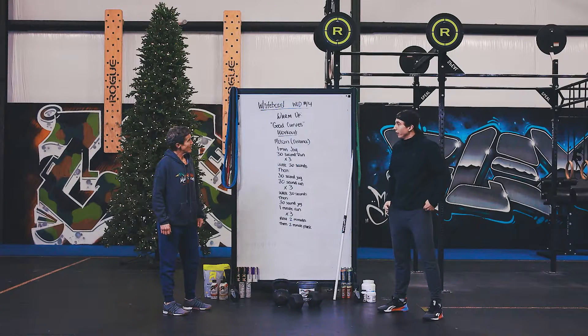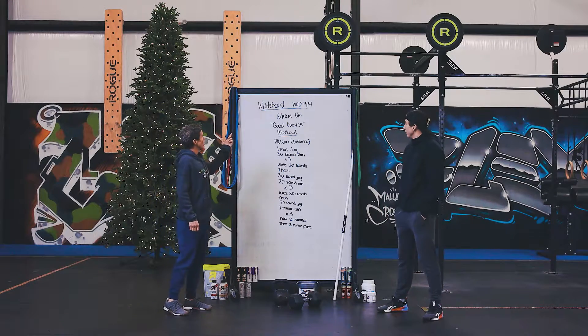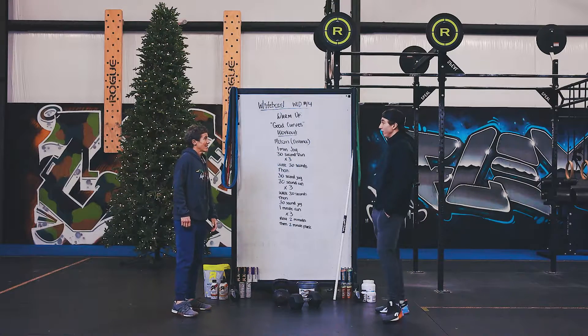Hi JP, how's it going? Doing pretty well, Shana, how about you? I'm doing wonderful. Whiteboard WOD number 14. Two whole weeks of this.